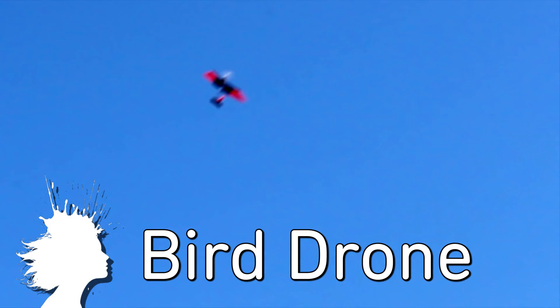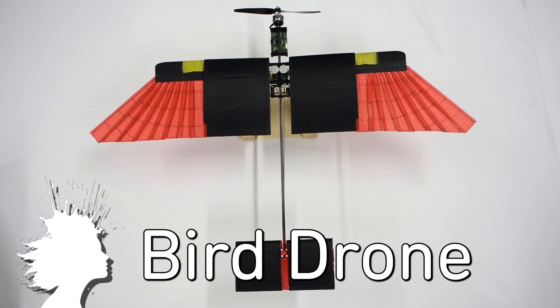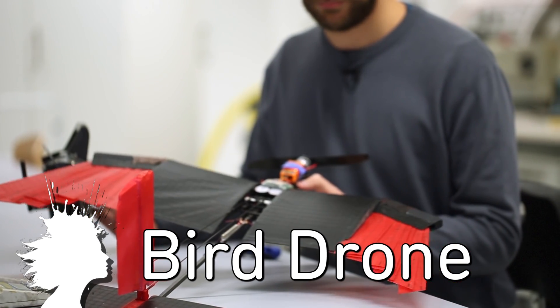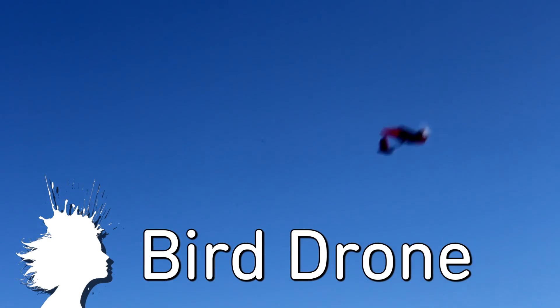A bird-inspired drone developed by EPFL uses artificial wings made of fiberglass covered in nylon, which allow for easier maneuverability in high winds.